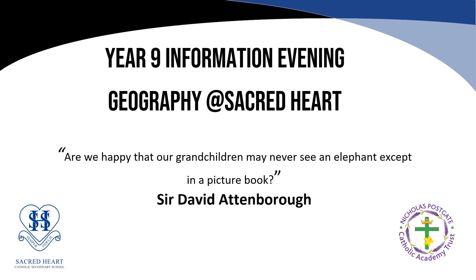If you have any further questions please ask myself or Mrs O'Neill, and we look forward to answering them and having you choose GCSE Geography as one of your options.